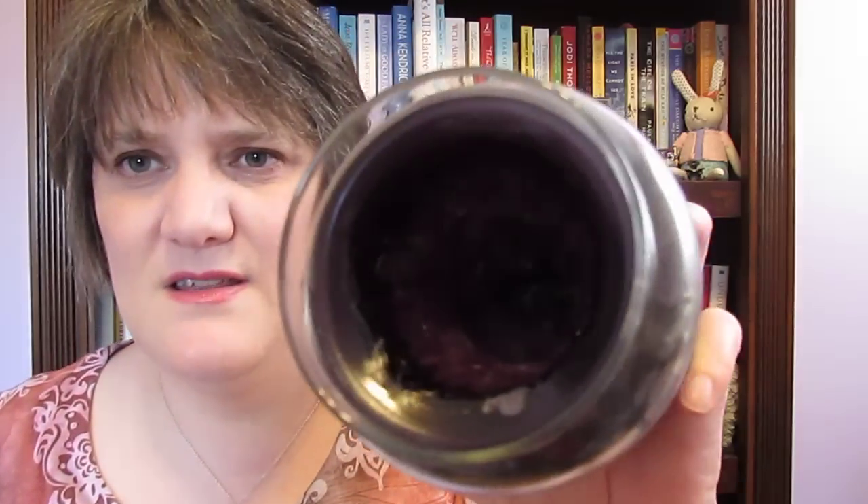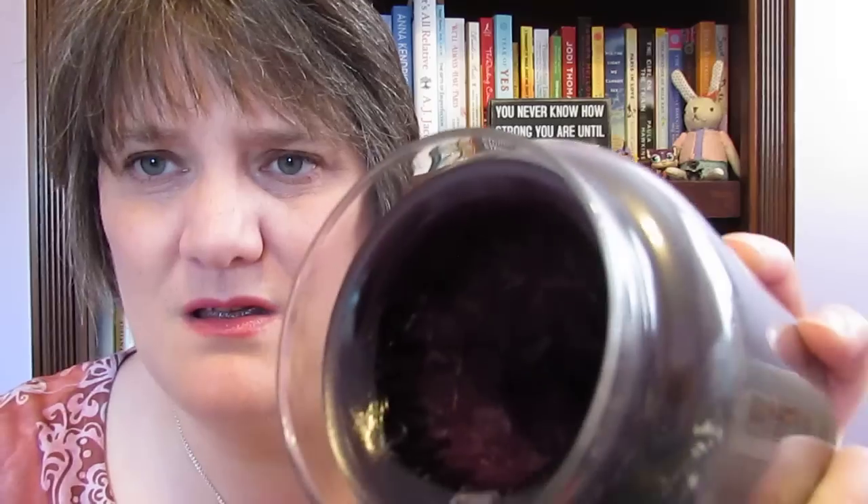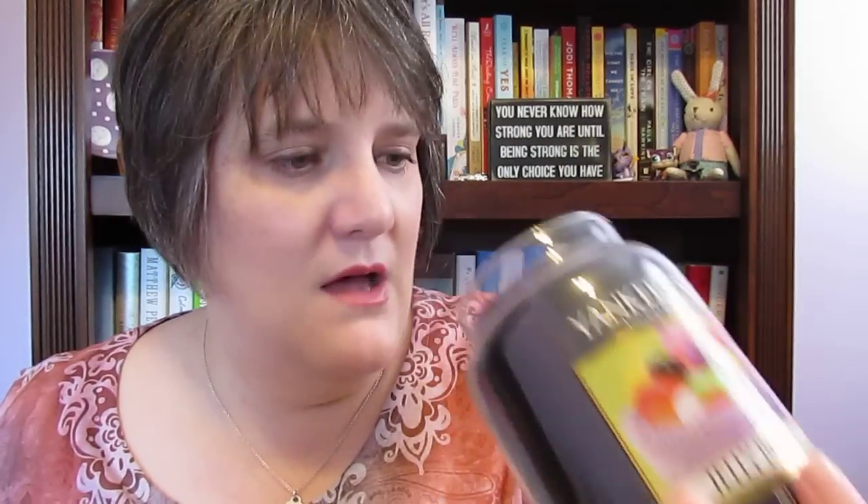The jelly beans candle caved in too — it's way down there. I could smell a little bit out of it, but I couldn't really smell it even when it was warming, so I just took it off the warmer. The white chocolate apple does throw scent, which is why I have another one in there. I want to try to get rid of some of those large jars from my collection.